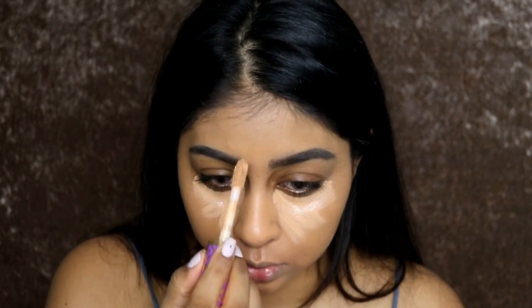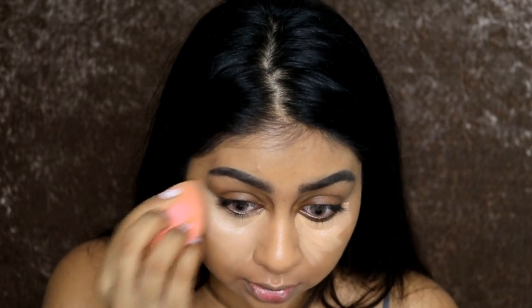So I stocked up on my Tarte Shape Tape. I bought it from one of my subscribers — I'm just going to finish up my old one first before opening the new one. I saw it's in the shade Tan Sand and it's out of stock online. It definitely is a very popular concealer.